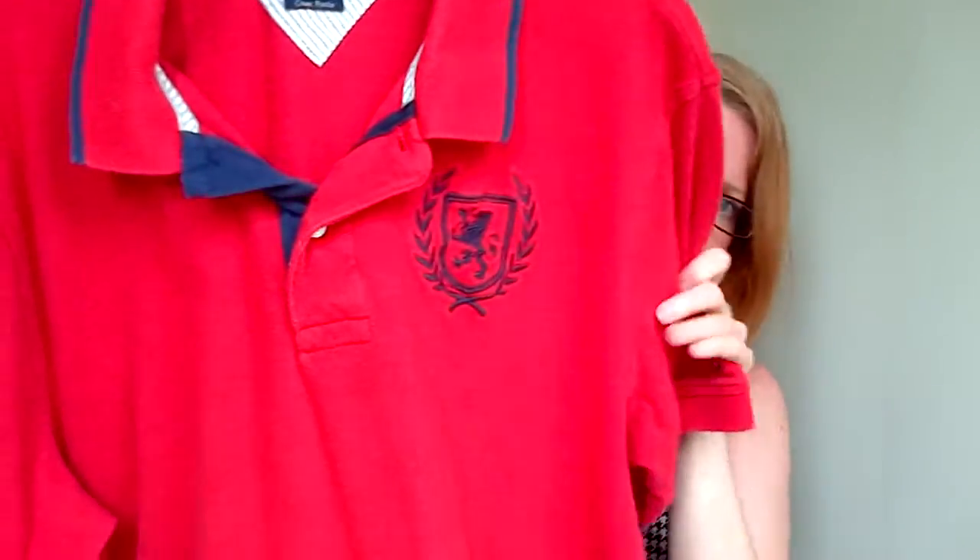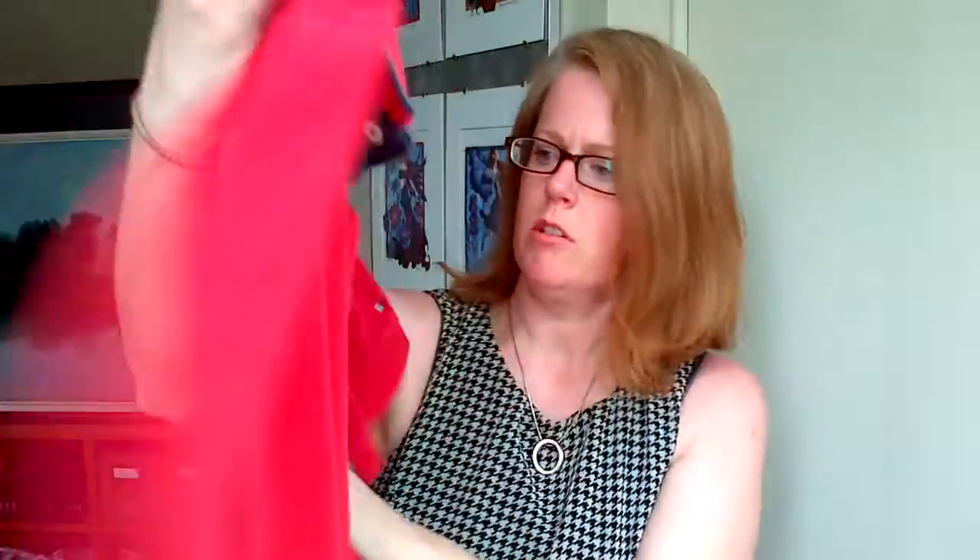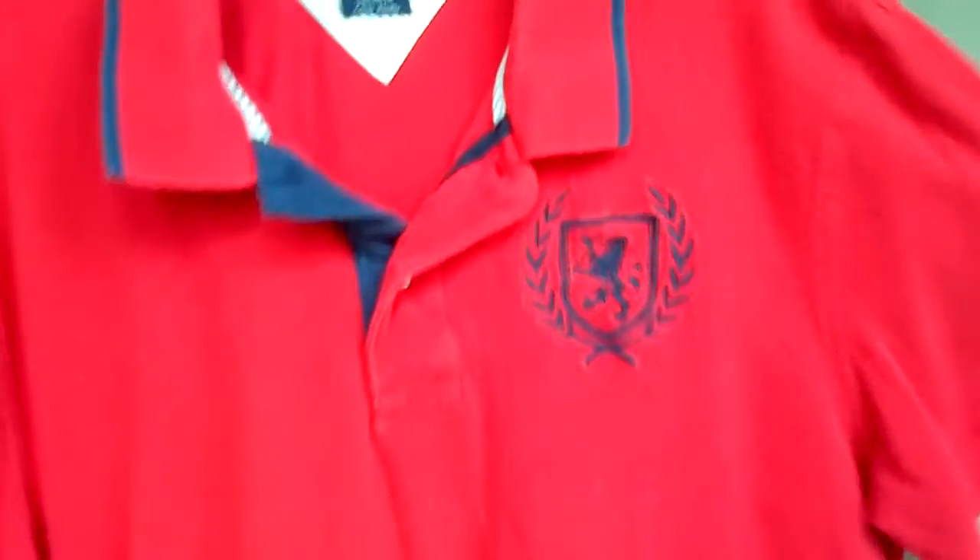This is a vintage Tommy Hilfiger in extra large with the really large dragon, lion, something — whatever his crest is. Just a plain red polo shirt. See if those sell.